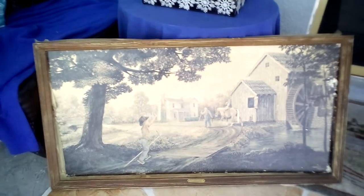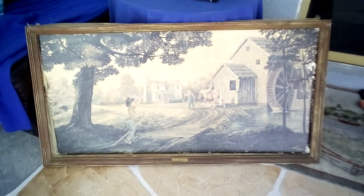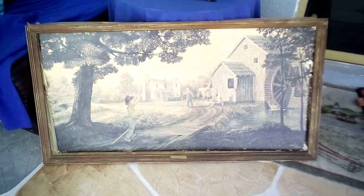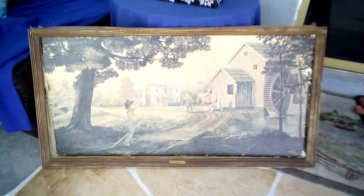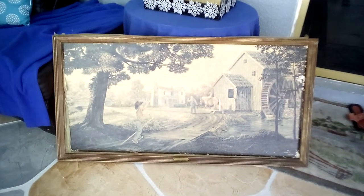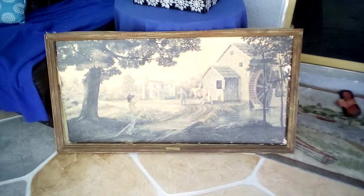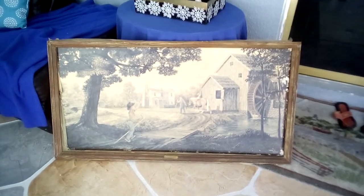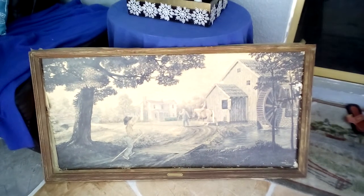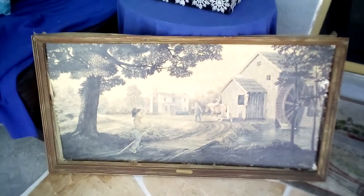I'm going to take it apart and see if I can repaint the frame, then use E6000 glue to fix it back together. After I paint it, if I can glue it together, I'll use it on my fireplace. I think it will be a very nice touch with the farmhouse look that I've been falling in love with.